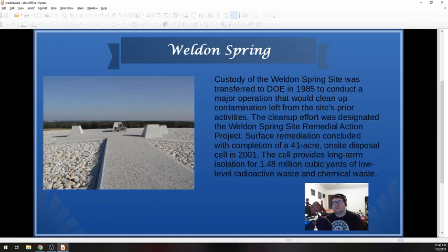Custody of the Weldon Spring site was transferred to the Department of Energy in 1985 to conduct a cleanup operation to clean up all the contamination from prior activities. They called it the Weldon Spring Site Remedial Action Project, and it concluded with the completion of a 41-acre on-site disposal cell — but that was not completed until 2001, 11 years after the final approval of getting things taken care of. The cell provides long-term isolation for 1.48 million cubic yards of low-level radioactive and chemical waste. It says low-level, and this information is directly from the EPA, but low-level is relative — a lot of things the EPA calls low-level when it comes to radioactive contamination aren't necessarily low-level when it comes to your health.